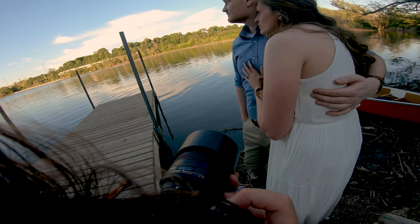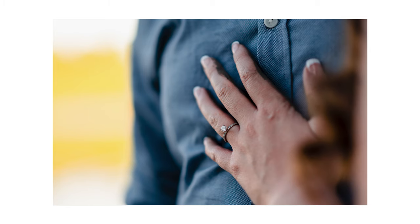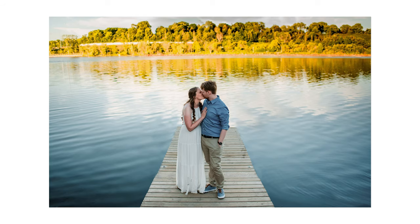I also shot a couple of detail shots of the ring on her hand, even though her hand was a bit muddy. We did it again later when her hand was a bit cleaner, but I just thought it would be an interesting frame. And then some shots of them on the dock — because it's a great dock, why not?